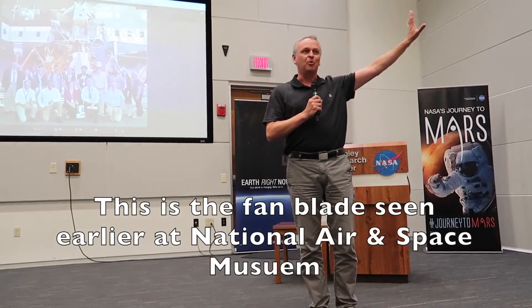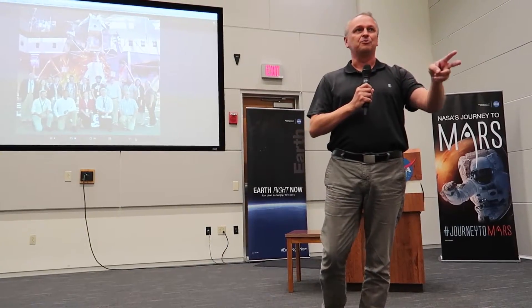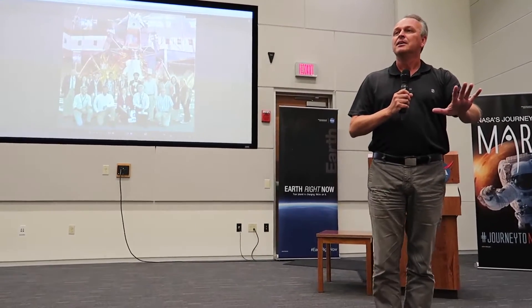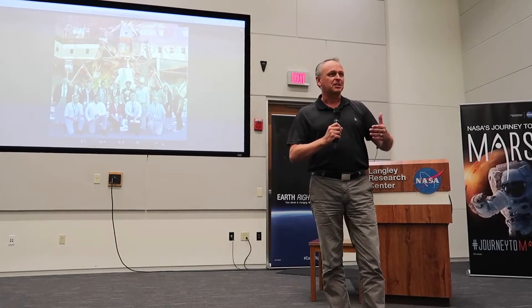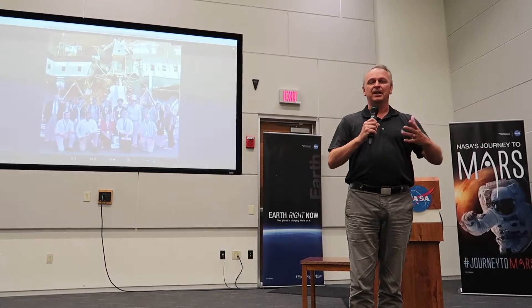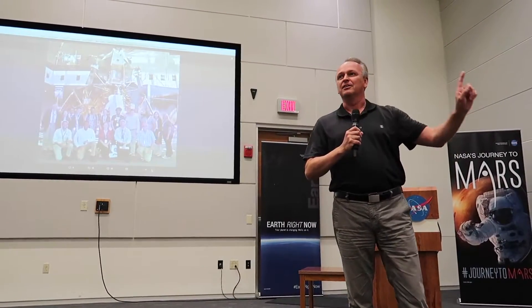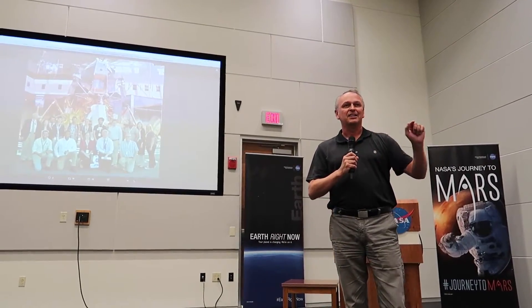Just a couple of years ago they added a huge fan blade up on the wall. That fan blade is one of the two fan blades from the old full-scale tunnel that used to be here, demolished about six years ago. What was really cool was the guide said a lot of people come up and ask why there's a fan in the Milestones gallery. He basically said none of what you see here would have happened if it wasn't for that fan and the research done in Langley's full-scale tunnel.